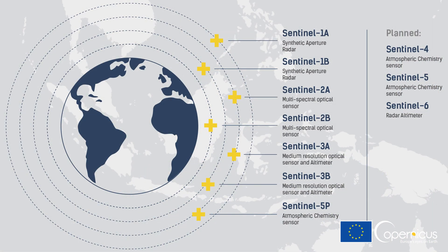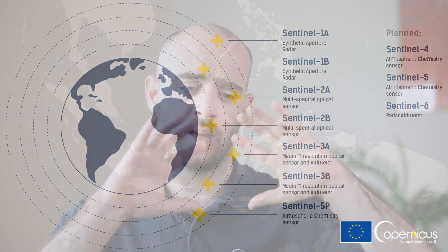The Copernicus program is the world's largest and most successful Earth observation program, and it is managed by the European Union. We have currently seven satellites in orbit — they are called the Copernicus Sentinels — and they are essentially taking pictures of the Earth through various instruments. We're making this data available to anyone for free so that they can make use of it.